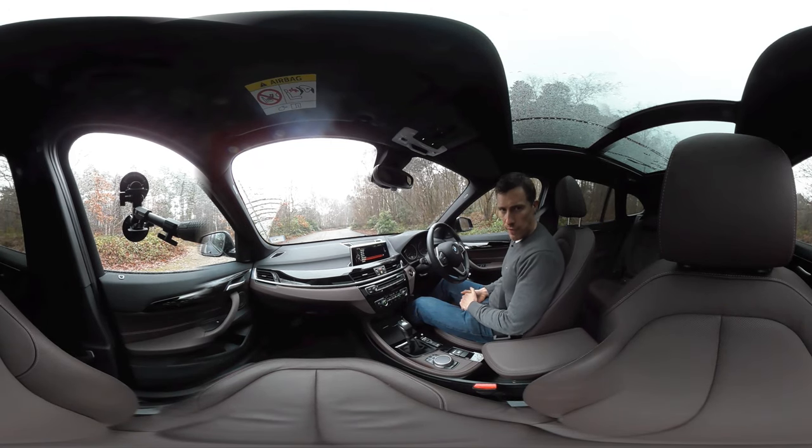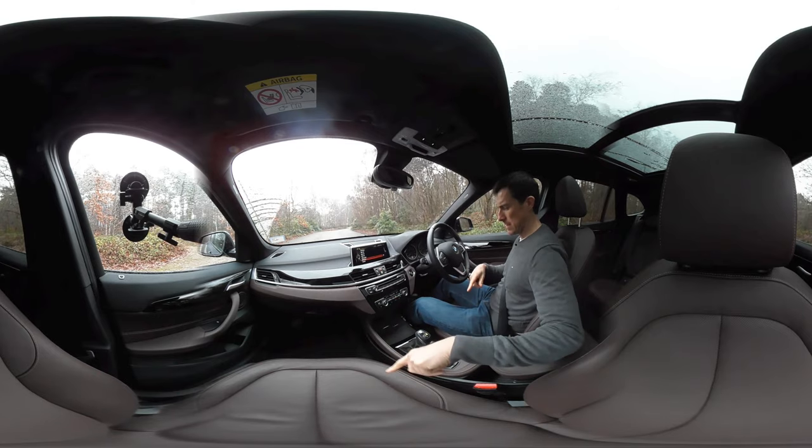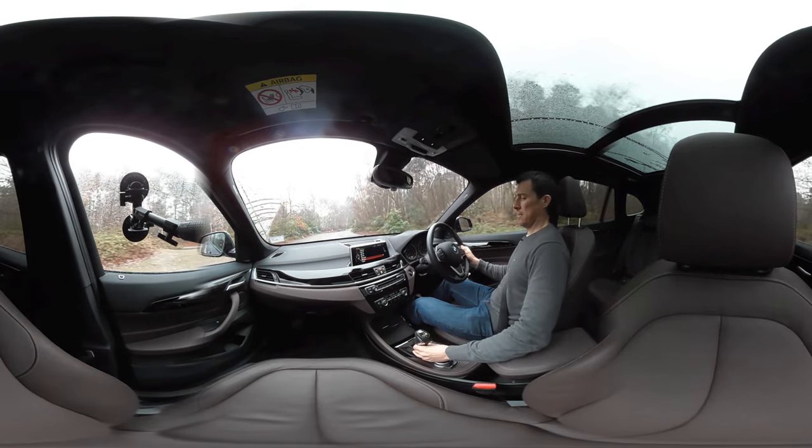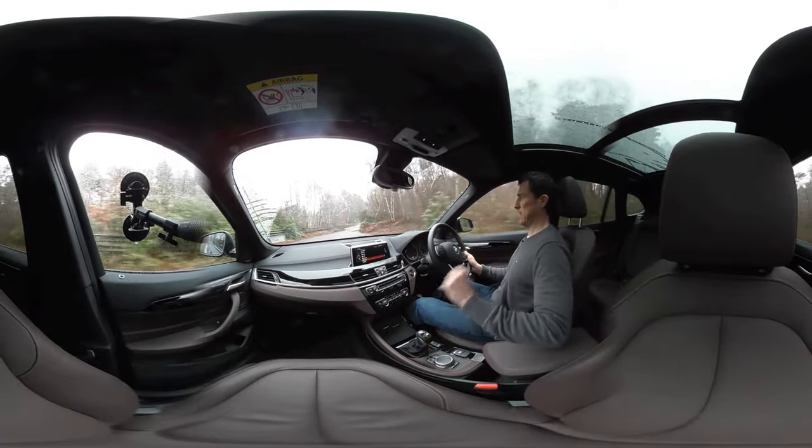Welcome to a 360 degree passenger ride video in the BMW X1. This is the automatic, and it has the longest gear selector of any automatic - hopefully you didn't look down there when I was caressing the knob.